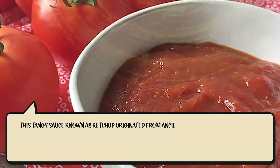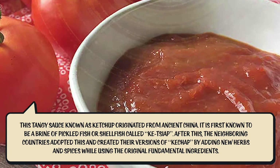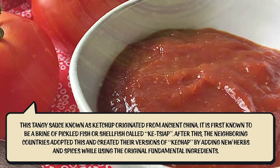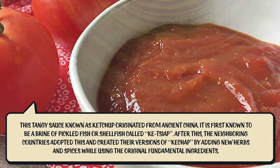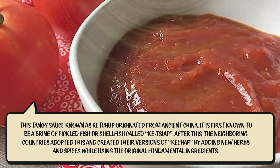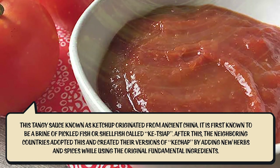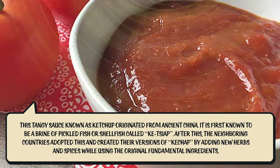This tangy sauce known as ketchup originated from ancient China. It is first known to be a brine of pickled fish or shellfish called 'ke-tia.' After this, neighboring countries adopted it and created their own versions of ketchup by adding new herbs and spices while using the original fundamental ingredients.